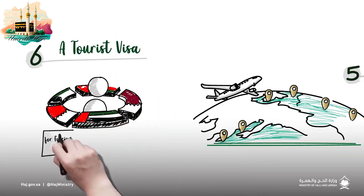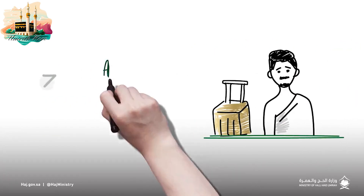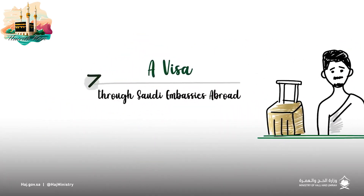Another option is acquiring a tourist visa for residents in one of the Gulf Cooperation Council countries, or obtaining a visa through a Saudi embassy.